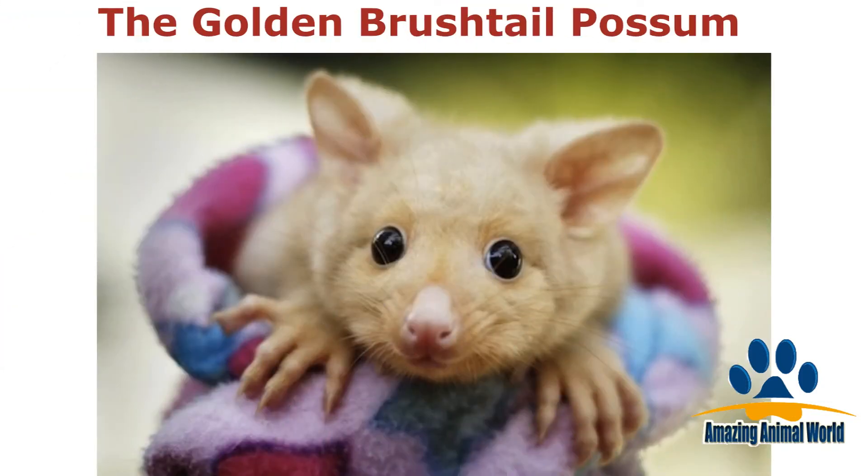Originating in Australia, the golden brush-tailed possum has a gorgeous yellow color and the cutest little nose.